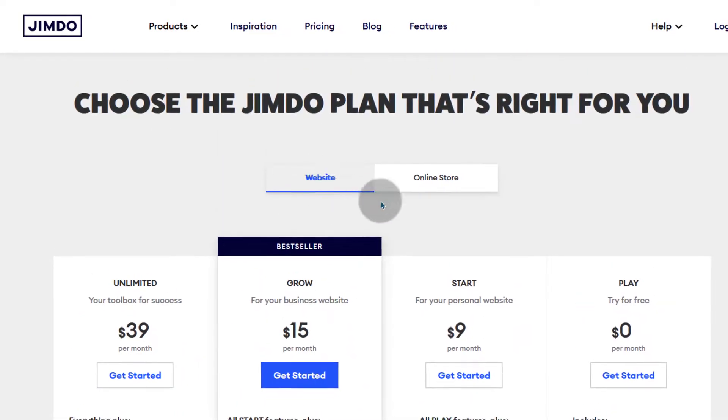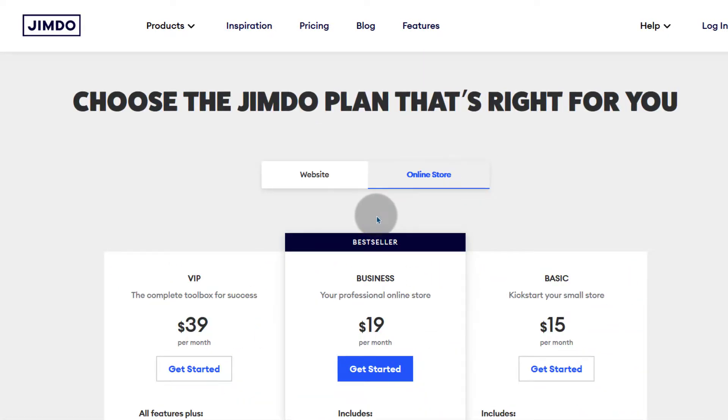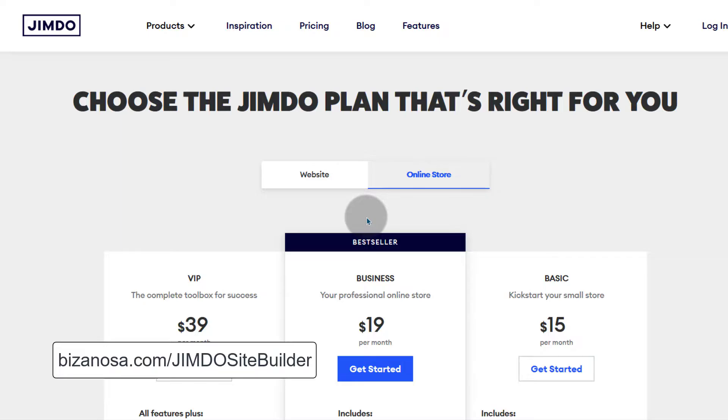That's the price for a website. If you want an online store, the pricing is different. For the online store as well, you will also get a free domain for the first year.